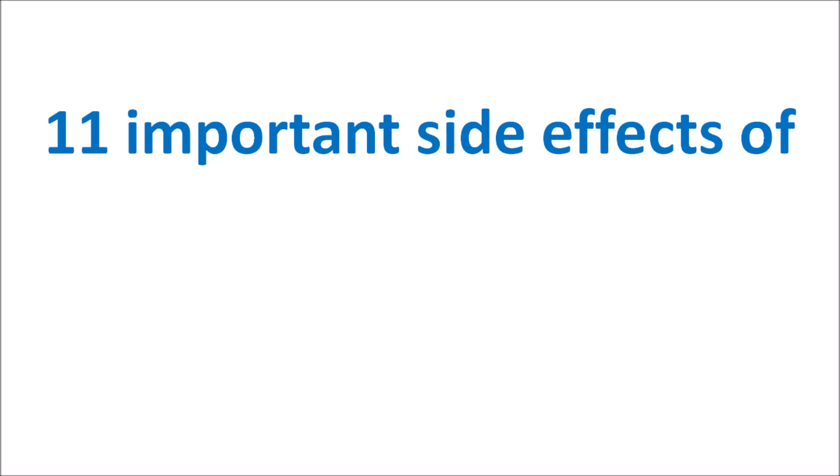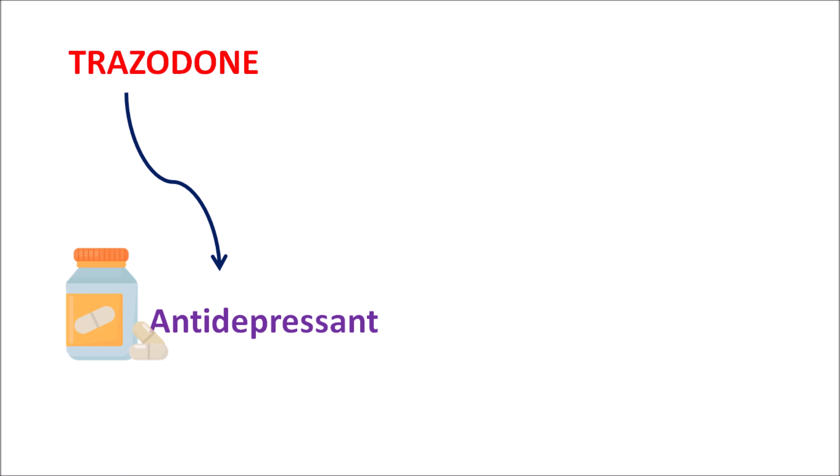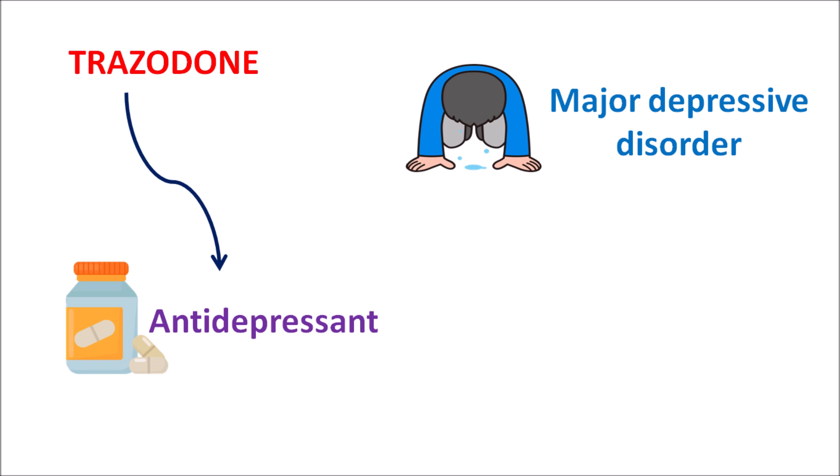Hi everyone. Today in this video, let us discuss 11 important side effects of Trazodone. Trazodone is one of the antidepressants. This drug can be used for the treatment of major depressive disorder, where Trazodone increases the serotonin levels, thereby reducing the symptoms of depression.